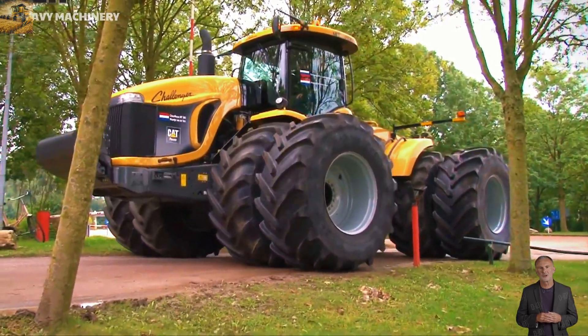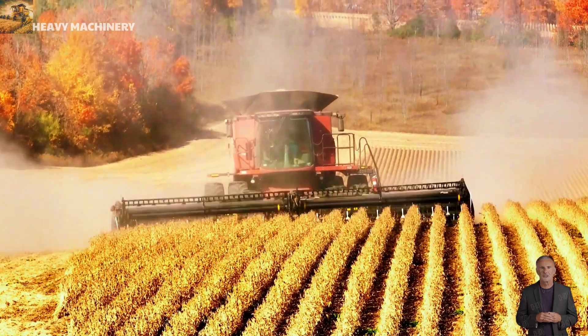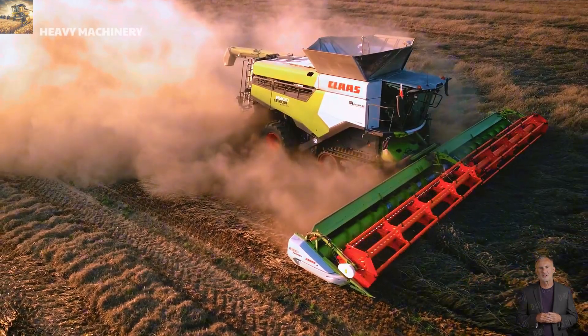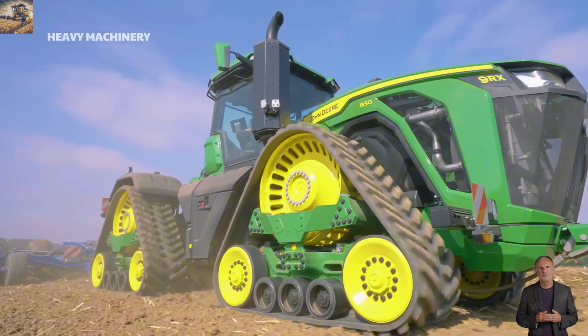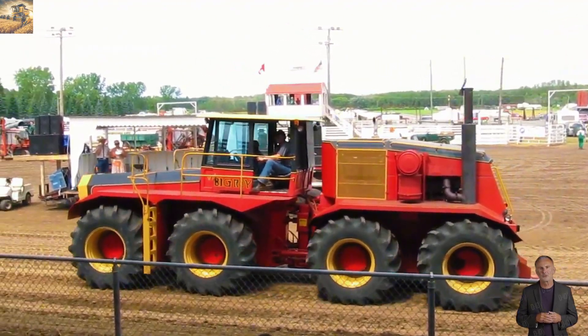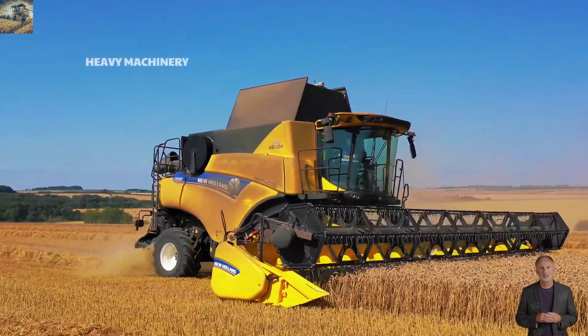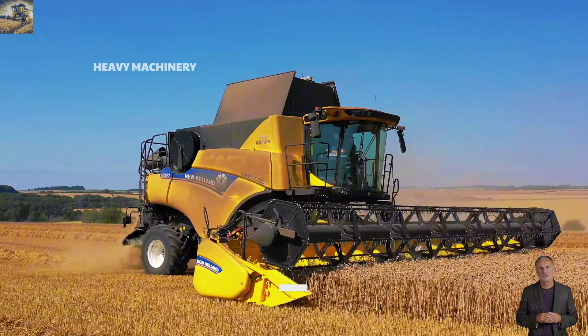Welcome to the Heavy Machinery channel. Today we will explore the most massive and powerful agricultural machines in the world. From advanced combine harvesters to high-performance tractors, these are the true giants of the fields, revolutionizing efficiency and productivity in modern agriculture. Join us as we take a look at the top 10 largest agricultural machines in the world.